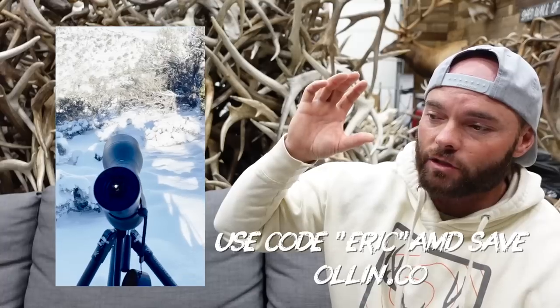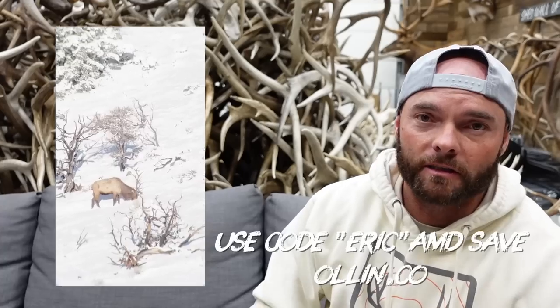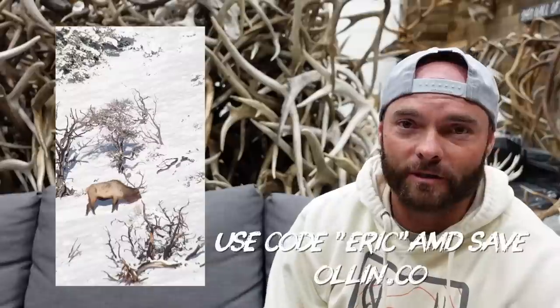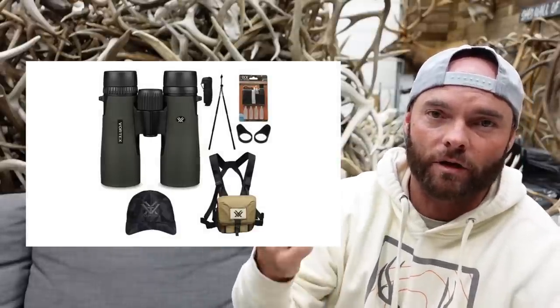Next up is an All-In digiscoping system. Digiscoping is where you attach your smartphone to a spotting scope or some type of optic. Right now the All-In digiscoping setup is for spotting scopes only — binoculars are coming soon. Use code ERIC if you're buying it as a gift. Just make sure you know their phone and what optic they have, and you'll get the whole kit including the magnetic lens piece.